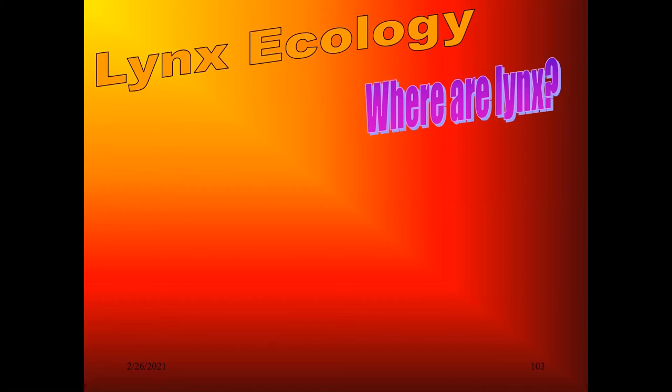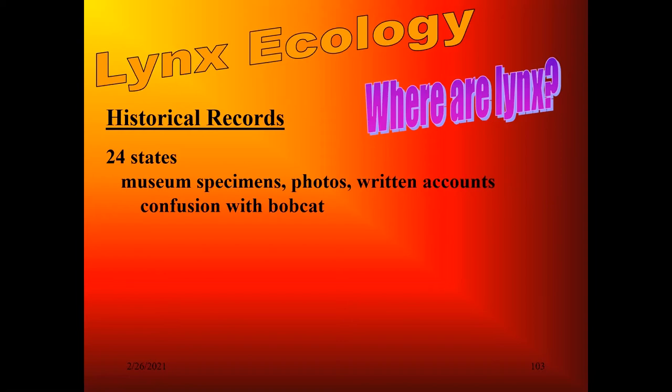Let's talk about some lynx ecology. Where are the lynx? Historical records are very difficult to interpret because many people did not know the difference between a lynx and a bobcat. Fur buyers, when they bought a mountain bobcat fur, called it a lynx cat. People used three different terms, oftentimes intermingling on the same creatures. Twenty-four states claim they have had lynx in the past. We've investigated museum specimens, photos, and written records on every one of those we could. Many of those are no question confused with bobcats, and the actual number of states with lynx is probably much lower.